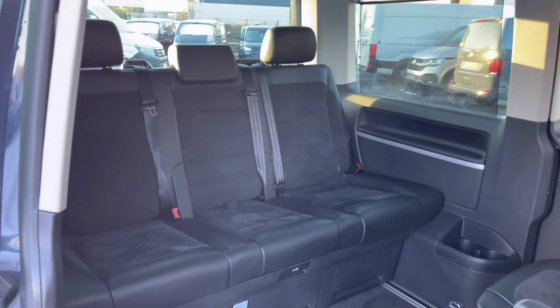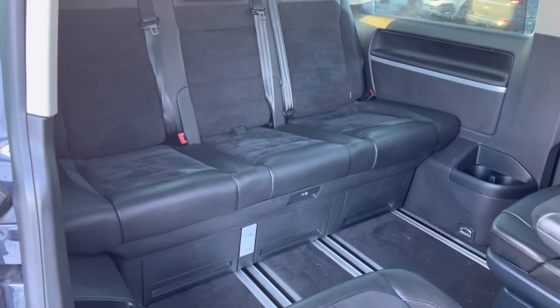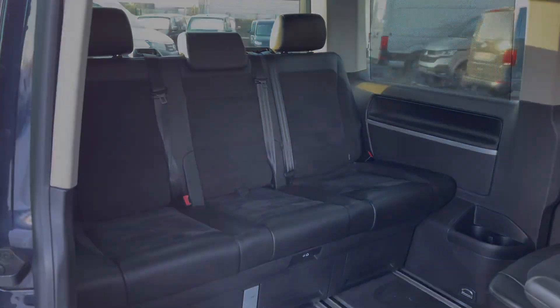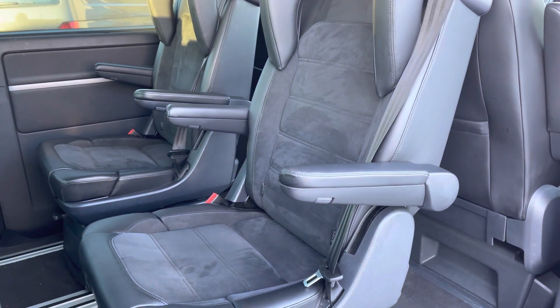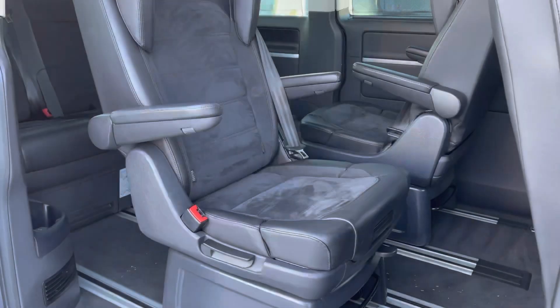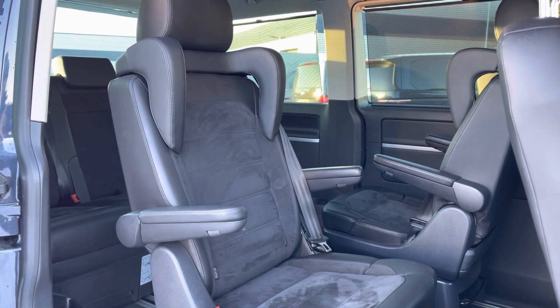Opening up the side sliding door here will reveal your passenger seats in the rear, which feature a part leather, part suede design. They also have additional storage space underneath and are all fitted with ISOFIX child seat anchor points. You also have two additional seats fitted with armrests on either side and neck support for child seats, and they also have the capability to turn around 180 degrees.